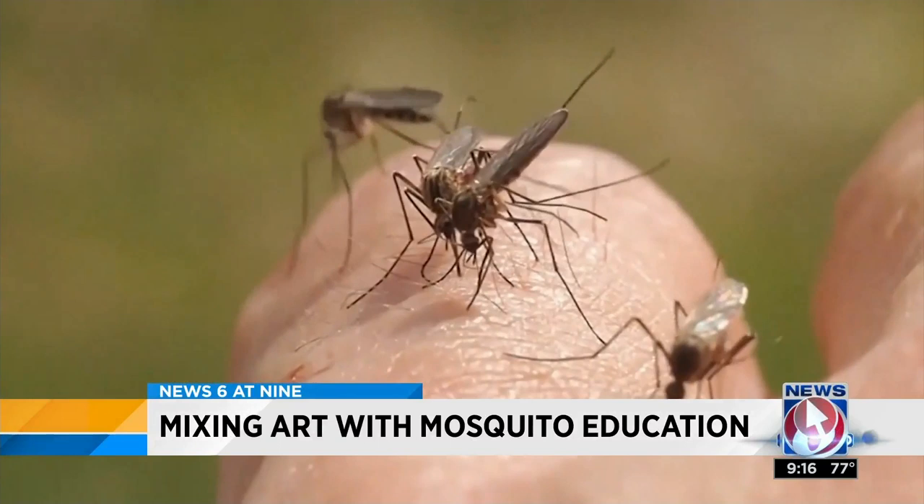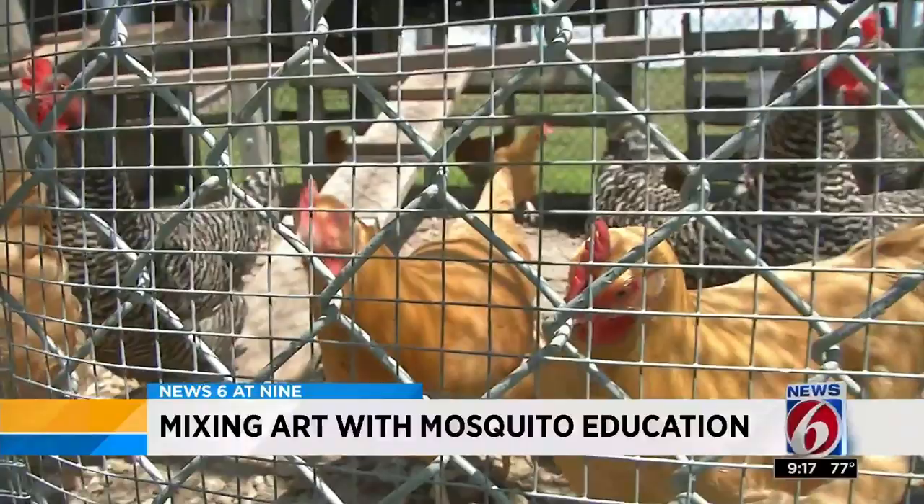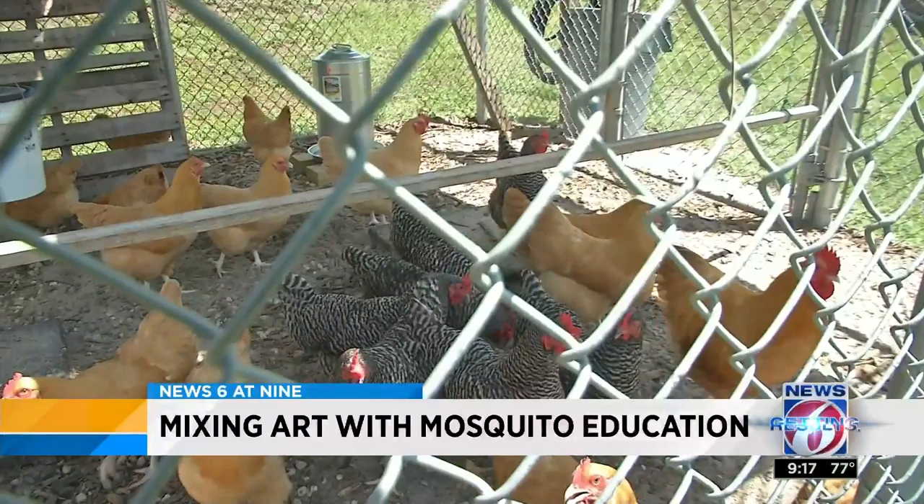Fish are not the only resources used in the fight against those annoying insects. Orange County monitors 10 chicken flocks strategically placed throughout the county, where blood is drawn from chickens on a weekly basis. They're looking for viruses like West Nile virus, Eastern equine encephalitis, and St. Louis encephalitis — anything that could be transmitted to people from the bite of a mosquito.